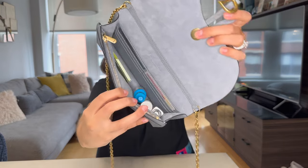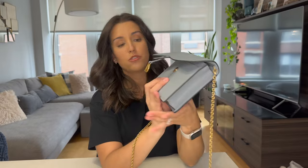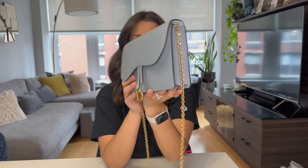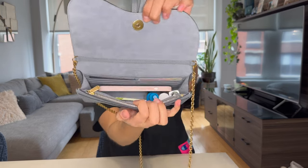I wanted to see if an iPhone fits, so this is an iPhone 13. It definitely fits even with my oddly shaped things in there. My initial thought was that with my Advil bottle and other items it's not going to be smooth, but it actually does not look bulky — you can't necessarily tell it's too much in here. I would say it's a comfortable fit.